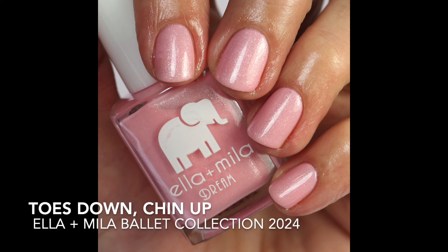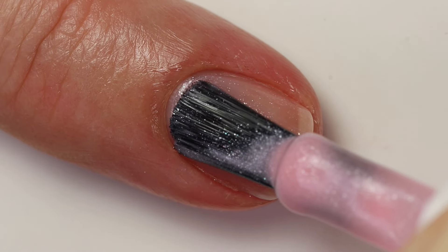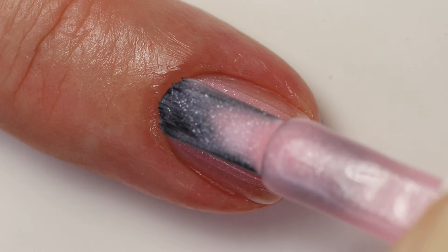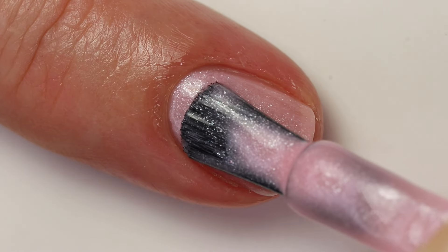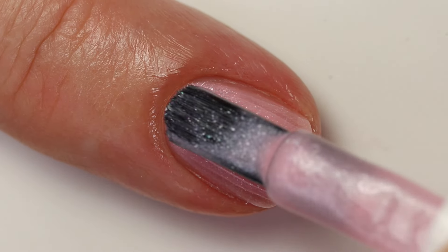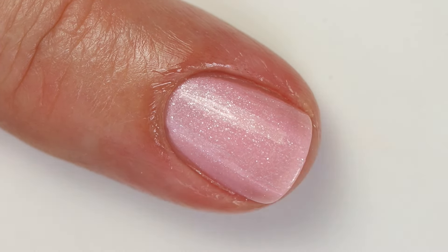Then we have this absolutely stunning shade called Toes Down Chin Up. It's a warmer-leaning pink, but it still looks a little bit cool compared to what's on my nails. It's got a beautiful, fine silver shimmer that's really packed and gives it this beautiful glow. I would say three coats for this too — you might get away with two, but I'd do three just to be sure of full coverage. This collection really is fantastic.